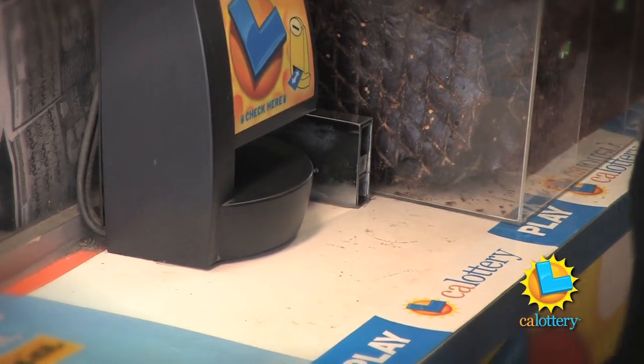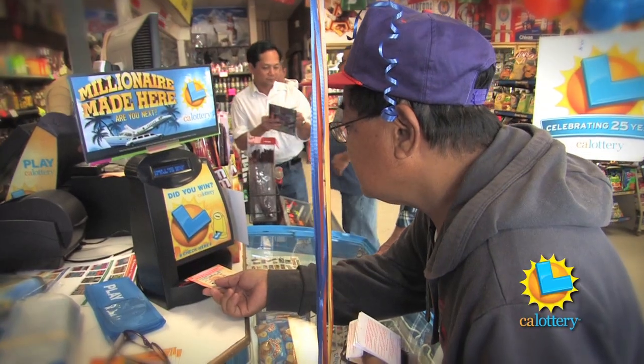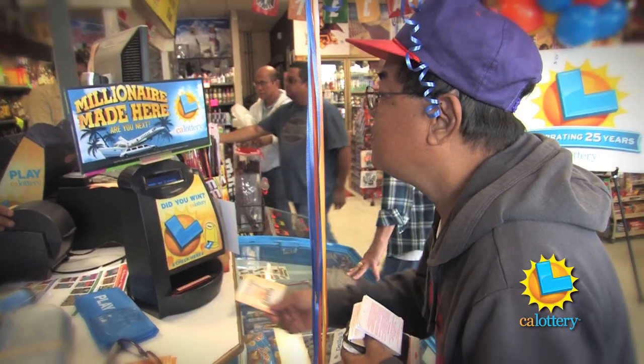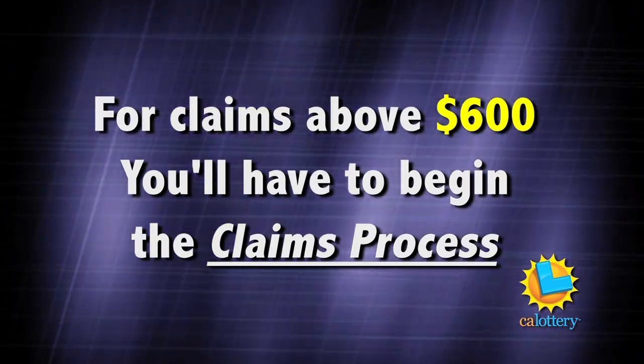We'd like you to use the machine because, number one, the retailer might be busy. And this way, you can check to see if you've won, how much you've won, so by the time you go to the cashier, you'll know exactly what to expect. For claims above $600, you'll have to begin the claims process.